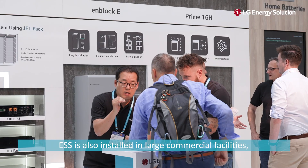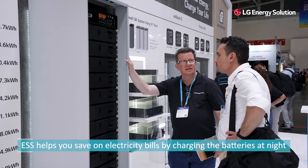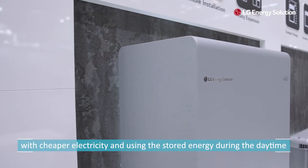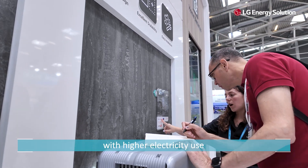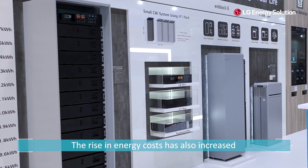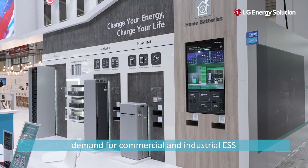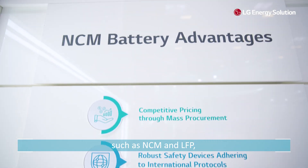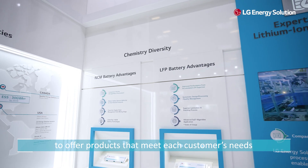ESS is also installed in large commercial facilities such as factories and buildings. ESS helps you save on electricity bills by charging the batteries at night with cheaper electricity and using the stored energy during the daytime with higher electricity use. The rise in energy costs has also increased demand for commercial and industrial ESS. LG Energy Solution plans to utilize various chemistry batteries such as NCM and LFP to offer products that meet each customer's needs.